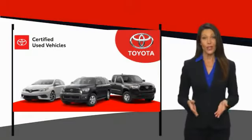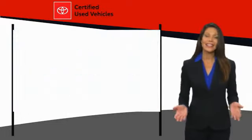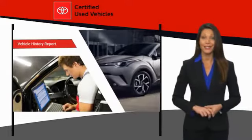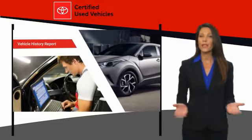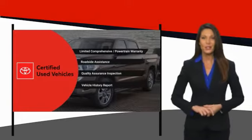We know that the idea of buying a used Toyota is attractive to you. After all, getting a high quality, low mileage Toyota at a great price is a smart move. That's why we created the Toyota Certified Used program. It's the smart choice.